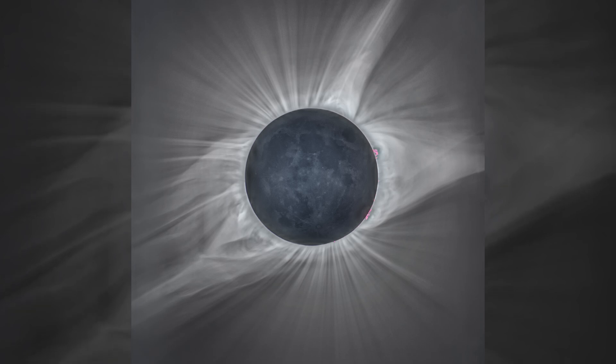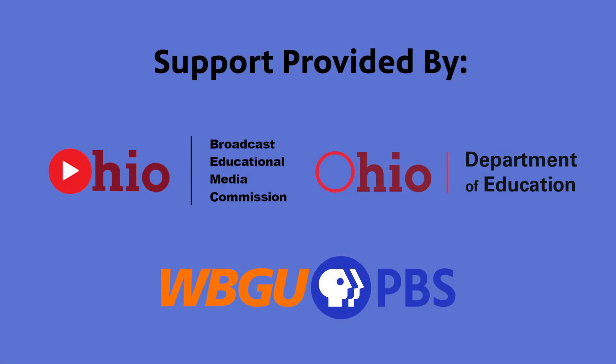The Corona is always there, but it's usually blocked out by the bright blue of the sky. And so it's only during a total solar eclipse for a few minutes that you get to see the Corona. So it's really exciting.